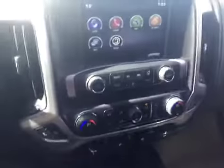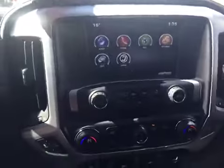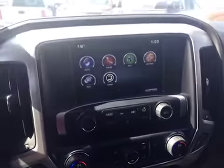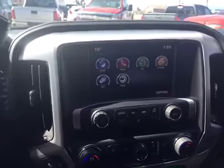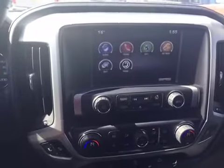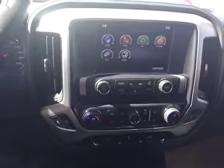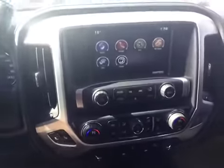Just looking over at the main console here, you've got again your radio, phone navigation, your settings. You can also connect through text message or actually set up your Wi-Fi in here as well, because it's a brand new 2015 — you can set up a laptop in here, all sorts of stuff. You can connect your OnStar through there as well.